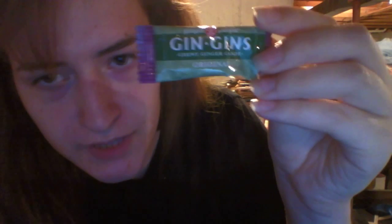My dad gets these a lot — Gin Gins, they're like ginger cookies. They're kind of — if you don't like the strong spiced natural ginger taste, you probably won't like these. But I like them a lot. They really calm your stomach if you're having a stomach ache or your stomach's not feeling good — they really do help. They're also just good to have as candy. The packaging art is adorable — it's chewy ginger candy from The Ginger People. It reminds me of fairy tales. I've been having a lot of them this month.